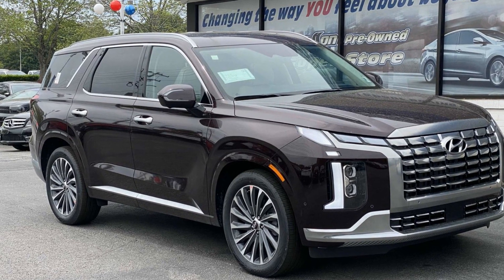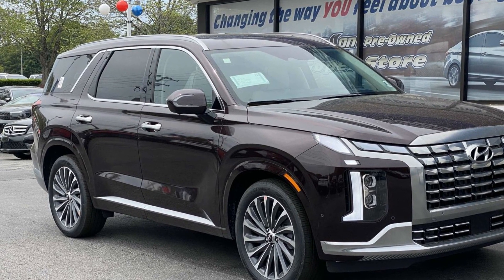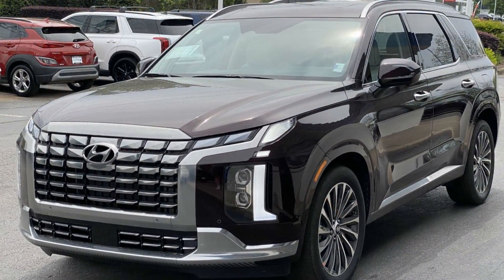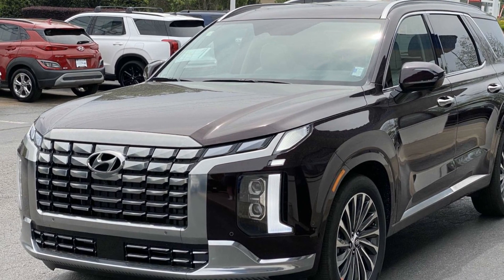2024 Hyundai Palisade. This SUV offers space as well as power and performance. It includes ample space for all passengers and comes with the following.